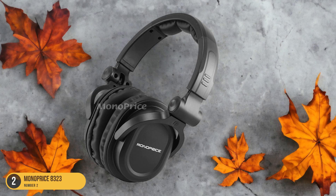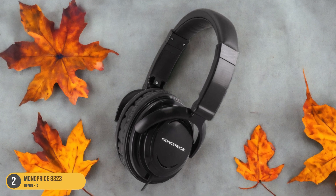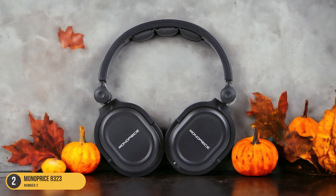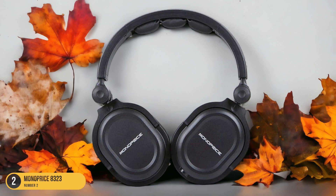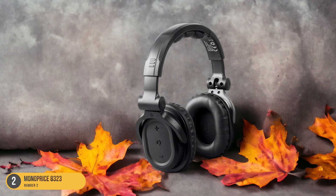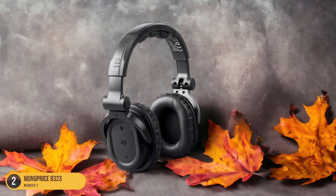The Monoprice 8323 headphones offer a surprisingly balanced sound profile, with decent clarity in the mids and highs, and a punchy bass that adds depth to your music. What makes them particularly ideal as backup headphones is their affordability and sturdiness. They're built to last, with a robust construction that can withstand being tossed in a bag or accidentally dropped, making them perfect for situations where you need a reliable pair but don't want to risk damaging your more expensive set.